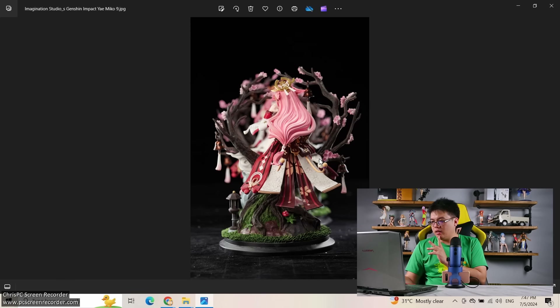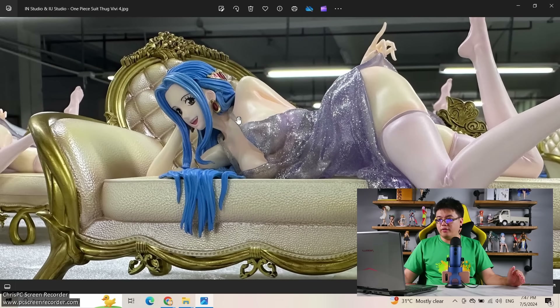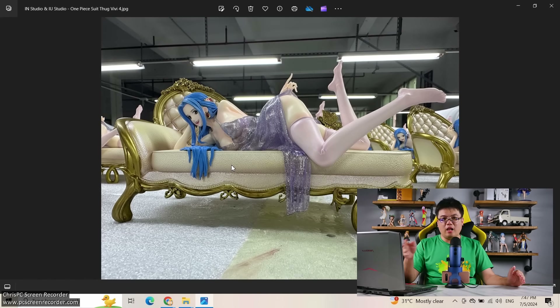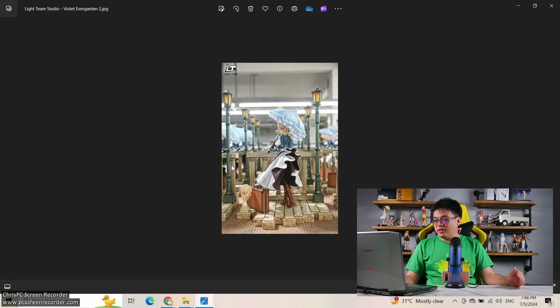Next, from In an IU Studio — this studio is mostly known for lower-budget figures in the resin figure market, the 120 to 150 dollar range. We have Vivi from One Piece. I don't think they could do anything wrong with One Piece characters' faces. The sculpt looks really good, though the colors are a bit too dull to my liking. They offer two face expressions. The dress reminds me of an Azur Lane character — I can't remember the name — the same shiny silver dress.